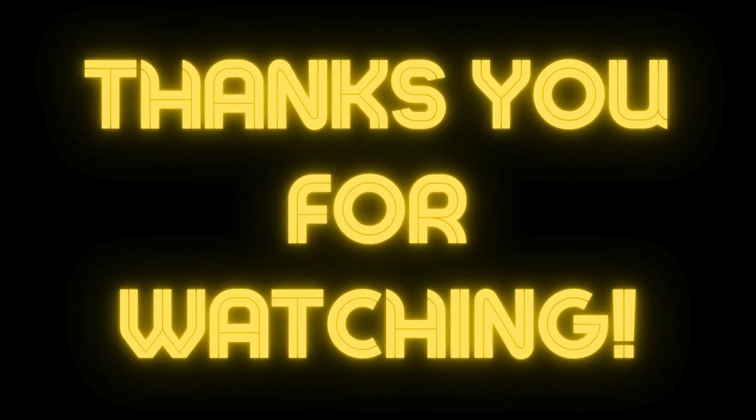Please hit the like, share, and subscribe buttons below to support us if you like this video. Thank you and see you in the next videos.